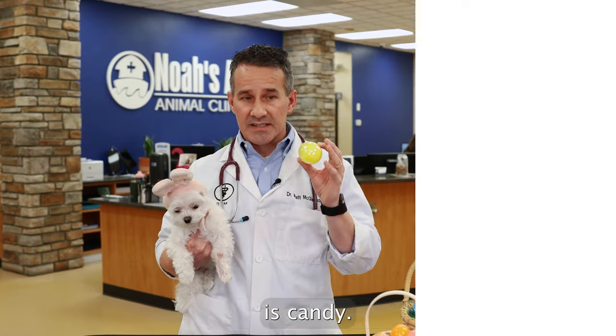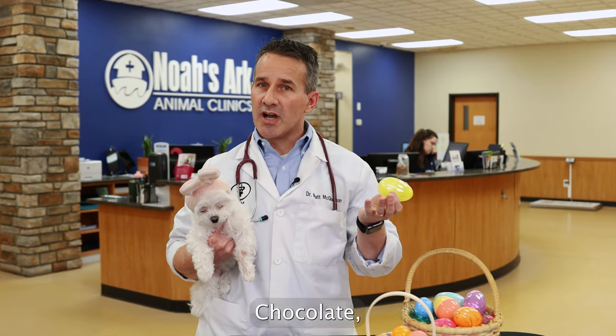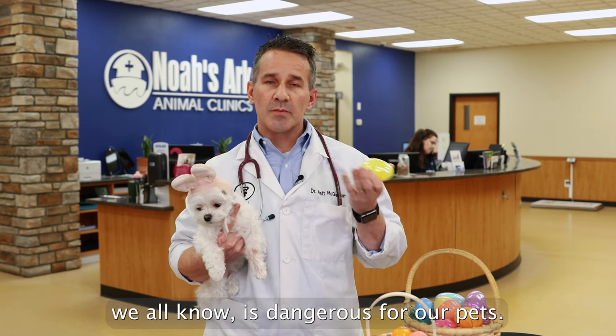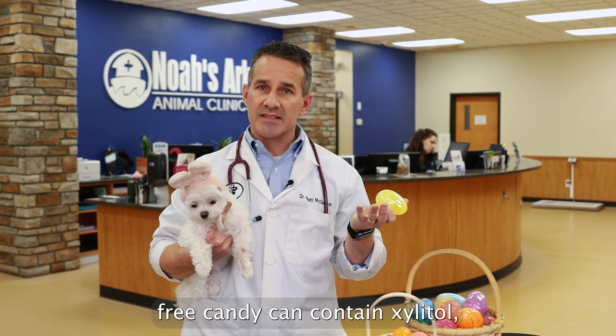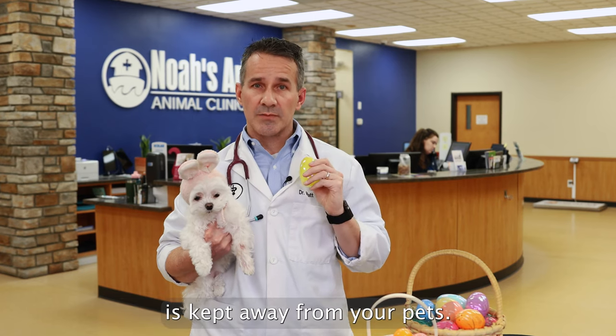One thing we need to watch out for is candy. In these eggs, a lot of times there's going to be candy hidden around the house. Chocolate we all know is dangerous for our pets, but also sugar-free candy can contain xylitol, which is extremely toxic for our pets. Make sure the candy is kept away from your pets.